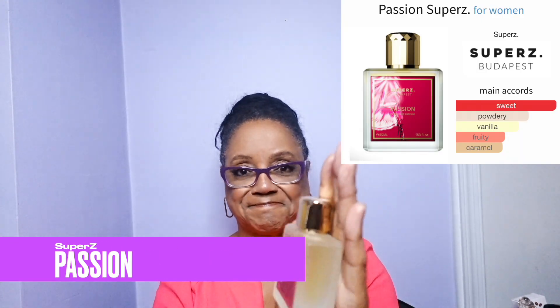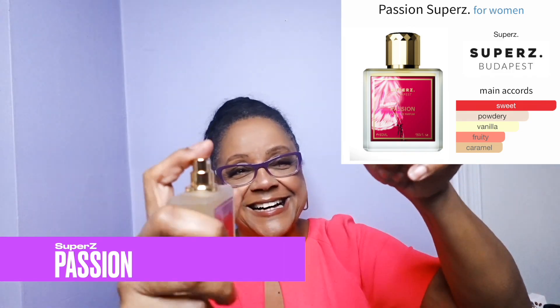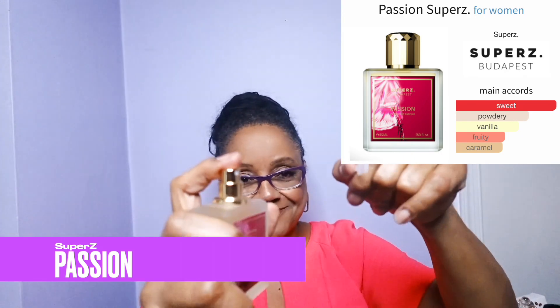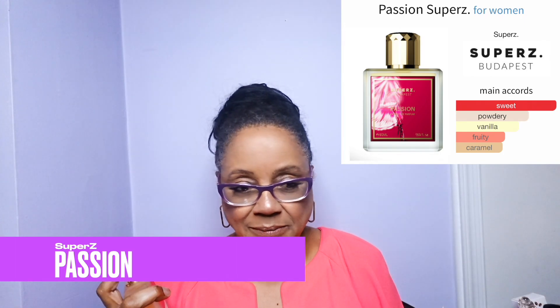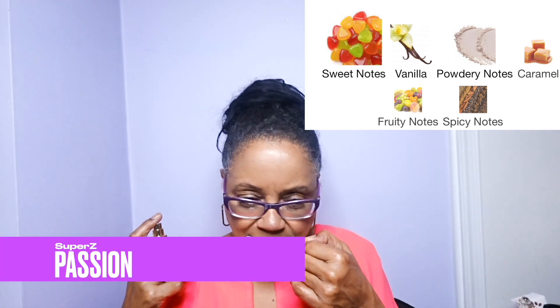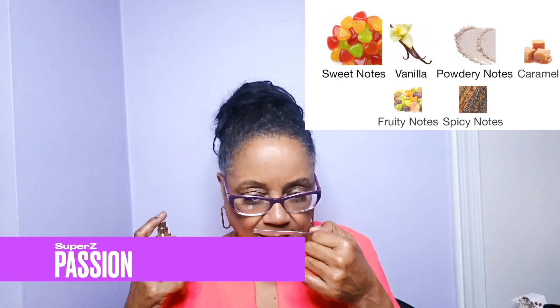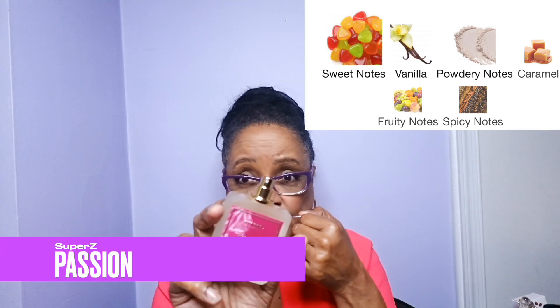Next up is Passion — gorgeous bottle, same little magnetic cap thing. It is the small things, you guys, but those things thrill me. The initial spray was a little forceful and not in a good way. Now I get vanilla. I wish I could get some fruit, but I'm not getting any fruit. I'm getting something I don't like — it's coming off a little metallic, that acetone again. That could just be the way these are being formulated, but I don't like this one. Passion is a no.